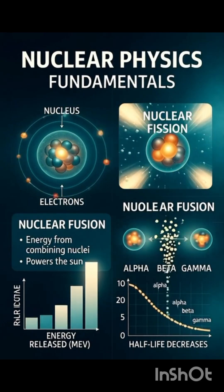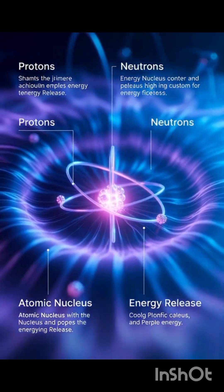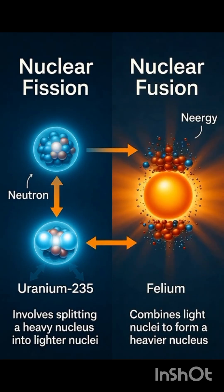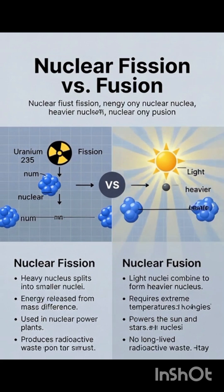The center of an atom is extremely small, but within this tiny region lies an incredible amount of energy. The different methods of releasing this energy, such as fission and fusion, are two of the most important parts of nuclear physics.